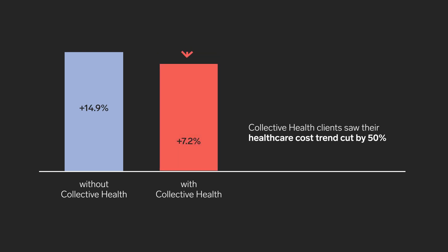In the five-year study, participating Collective Health clients saw their medical and pharmacy costs trend cut by 50% compared to a precisely matched control group without Collective Health.